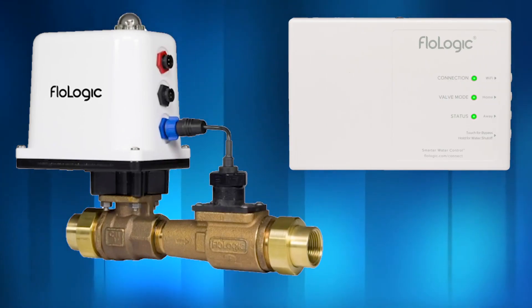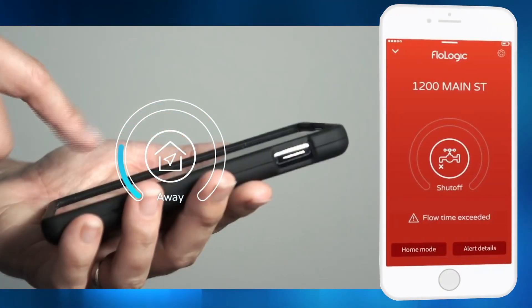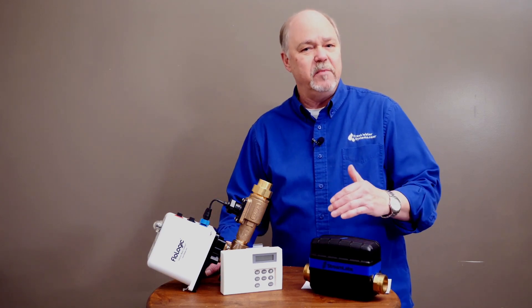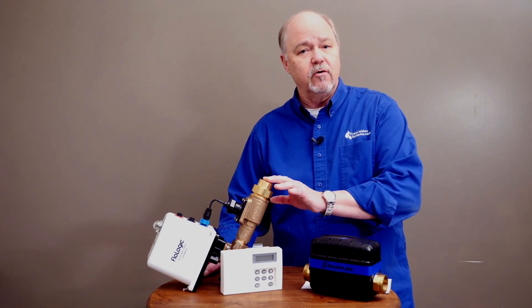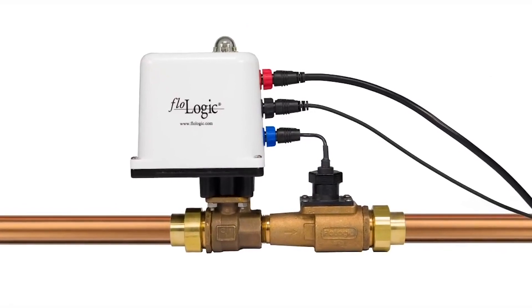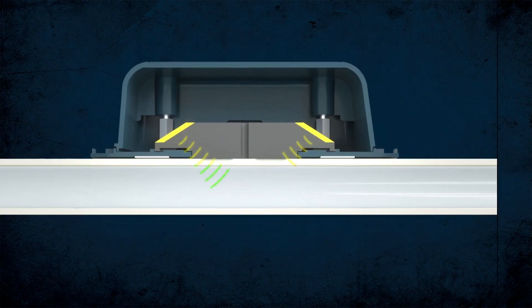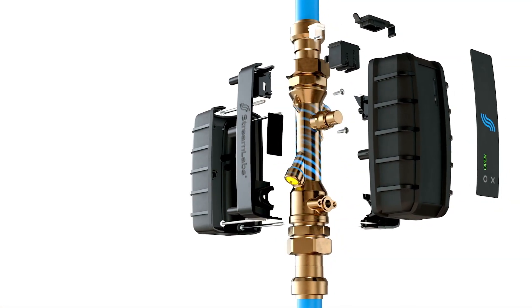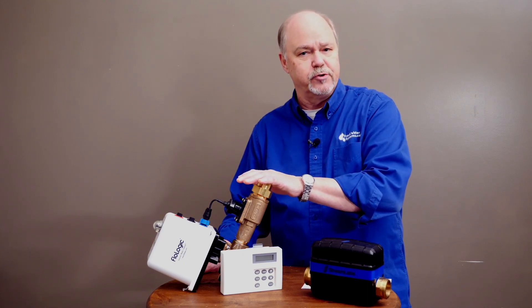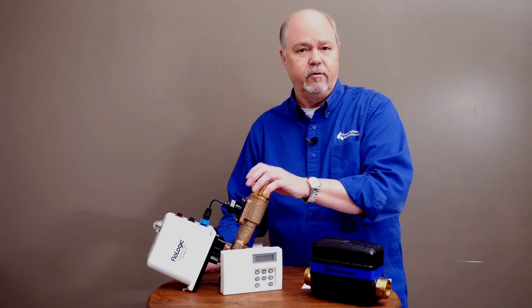The FlowLogic system takes an add-on — the units we have in stock currently require that add-on piece, and then it's available for your Wi-Fi app. The StreamLabs comes with it ready to go. One of the key differences between the FlowLogic and the StreamLabs is the way they meter the water flow. FlowLogic uses a mechanical turbine — a little blade inside the pipe — and as water flows through it spins that little fan, and that's how it counts gallons. The StreamLabs does it ultrasonically, so there's no impeller in the line whatsoever — it's straight through. The benefit is there's absolutely no pressure loss. The FlowLogic will give you just a slight bit of pressure loss at very high flow rates, but at normal household flow rates it's negligible — you won't see a pressure drop at all.